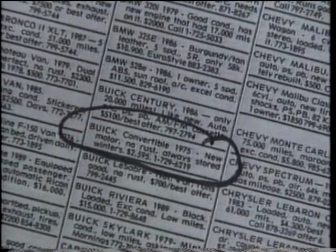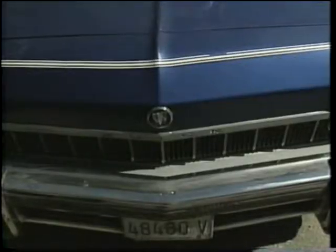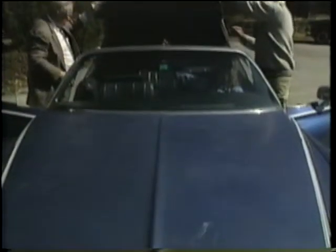$75,000 Buick convertible, new motor, no rust — $25.95. Did someone say deal? Here we go, here we go, here we go!